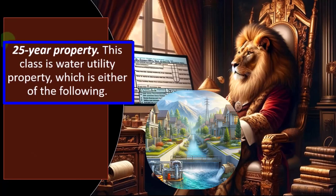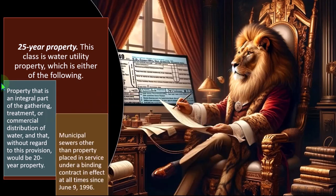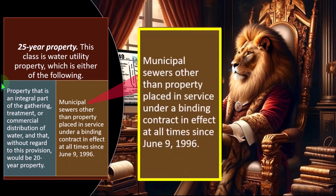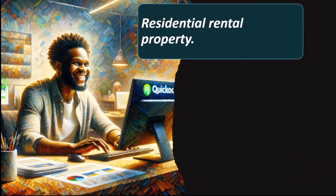Twenty-five-year property: this class is water utility property, which includes property that is an integral part of the gathering, treatment, or commercial distribution of water — and without regard to this provision would be 20-year property — and municipal sewers other than property placed in service under a binding contract in effect at all times since June 9, 1996.